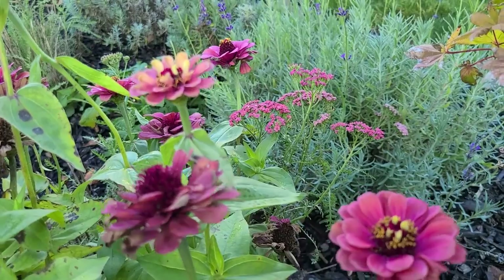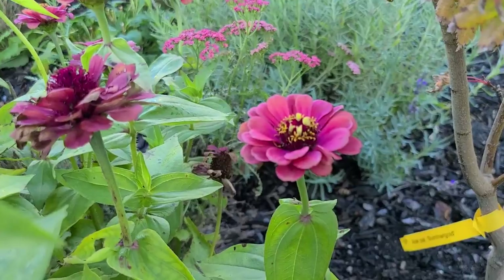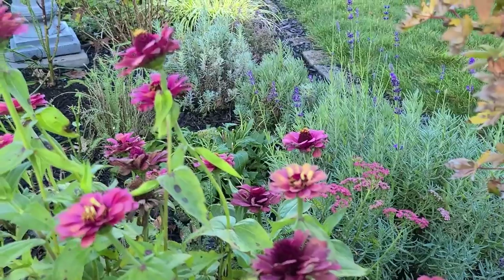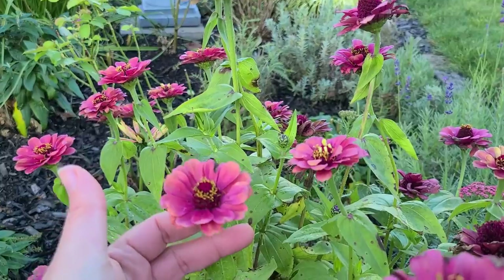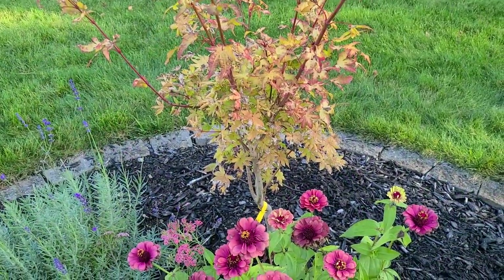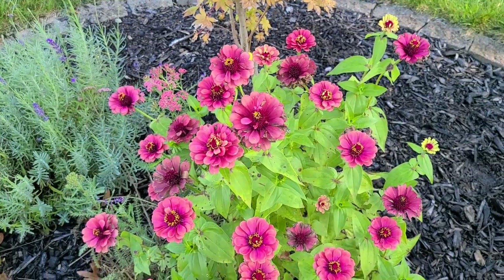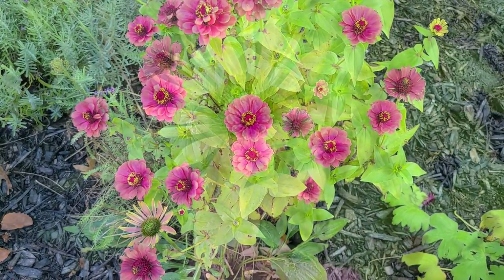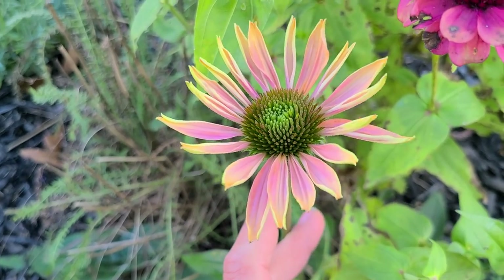There is some more of the Tutti Frutti Apricot Delight Yarrow in bloom. And these Queen Lime Red Zinnias are still going — the shrub has definitely seen better days, it's starting to get spotted and tired, but at least there is still some color to look at. Look at this Green Twister Echinacea hiding between all of the Zinnias.